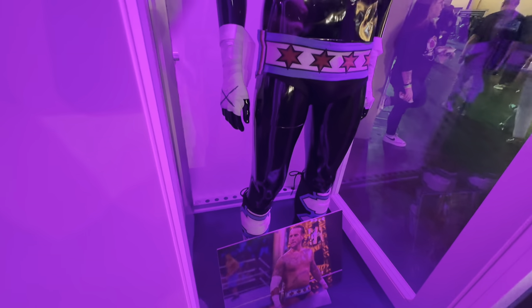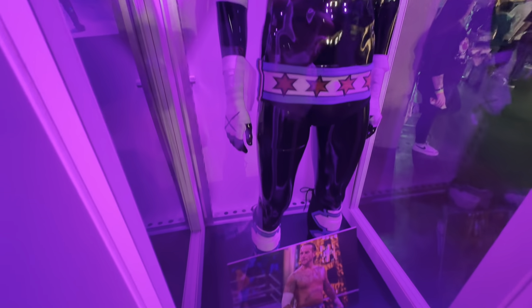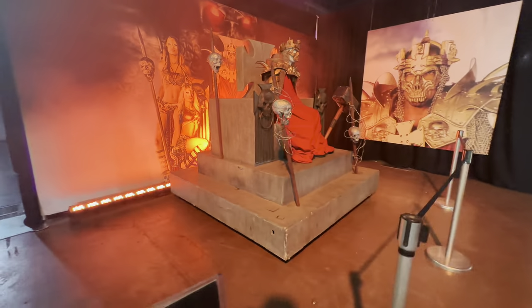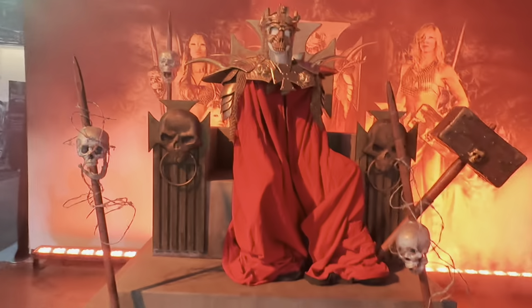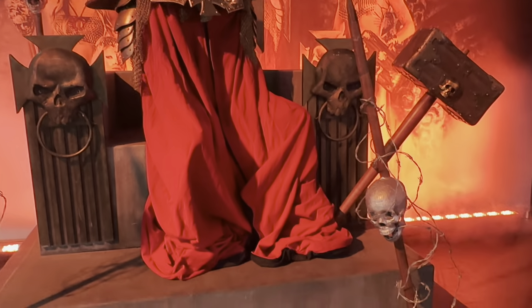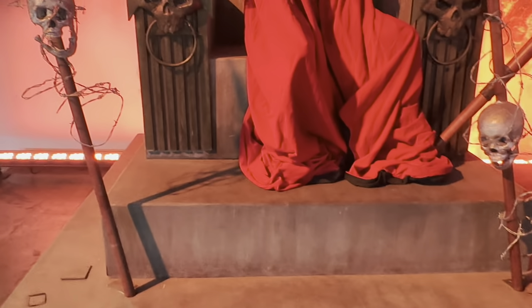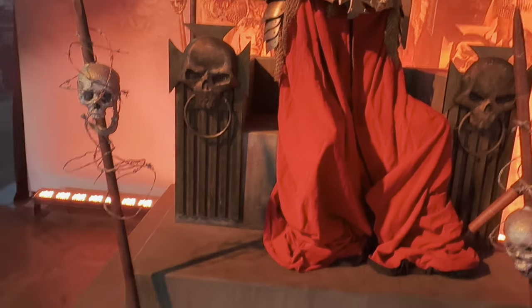Then we have what I would say is the most defining CM Punk ring attire ever, flying his Chicago flags. We then move on to Triple H's exhibit from one of the greatest WrestleMania entrances of all time, which also included Charlotte Flair, Alexa Bliss, and Sasha Banks. The work and detail on the headpiece is absolutely stunning.